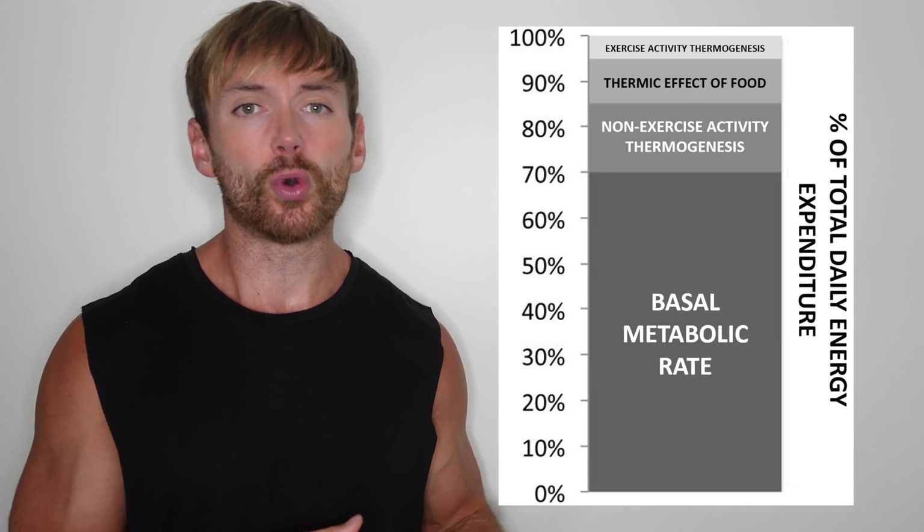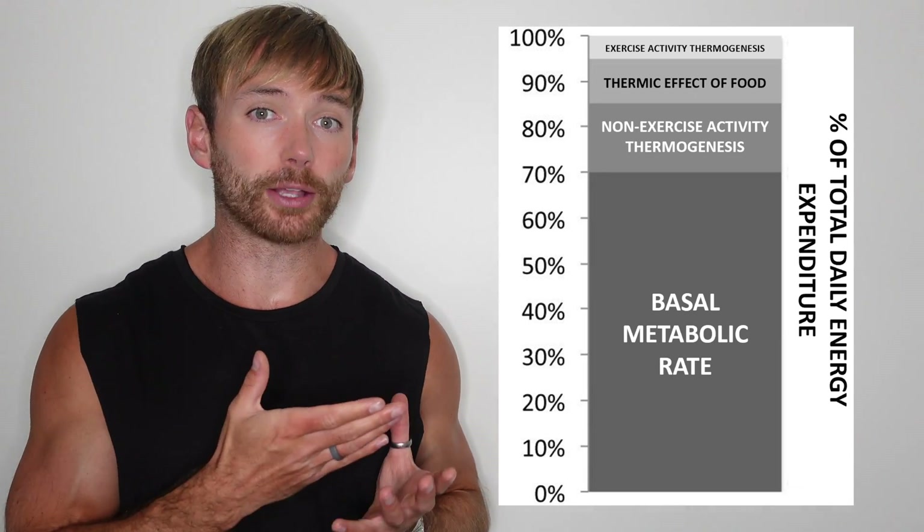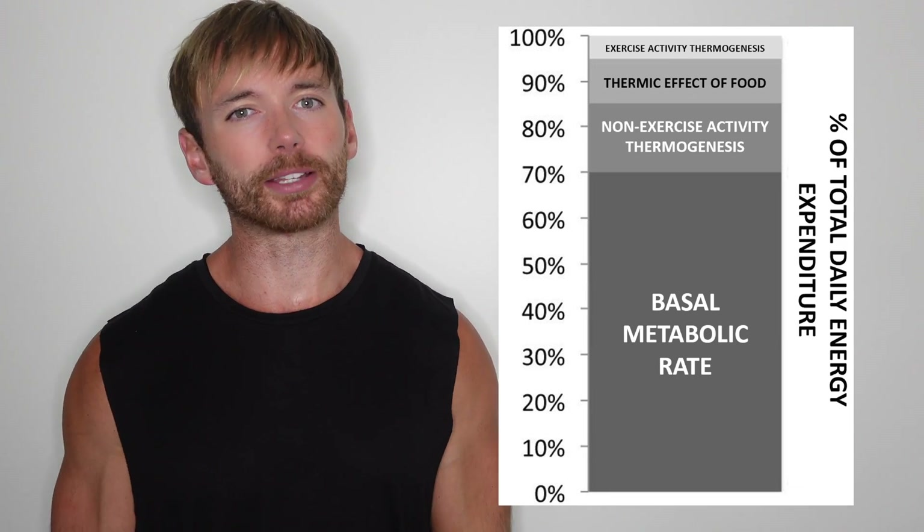If your body weight goes up or goes down, or you build lean body mass, these could impact your BMR. But everything else above that is what you are more in control of on a daily basis. So first things first, you go online and use a calculator to work out your BMR — just your basic energy requirements, none of the other stuff yet.